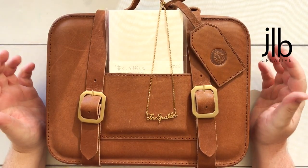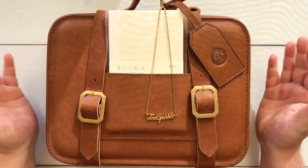G'day everyone! Welcome to today's video. My name is James, welcome back to my YouTube channel. Welcome if you're new.